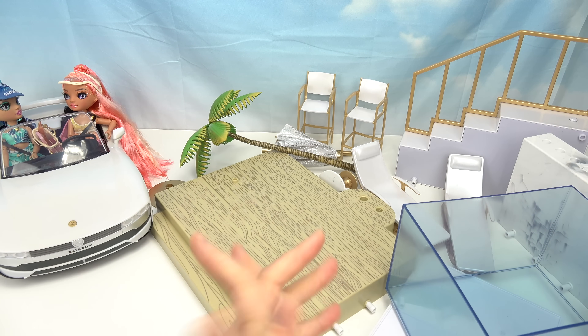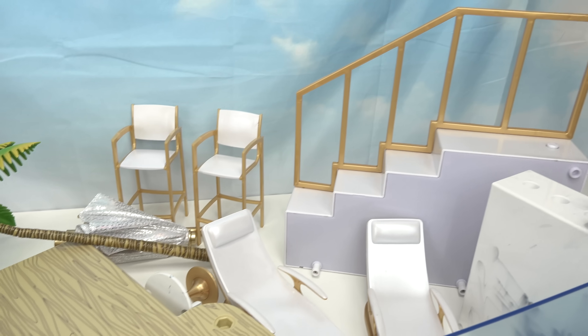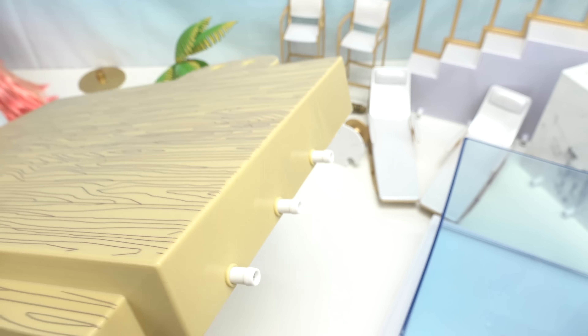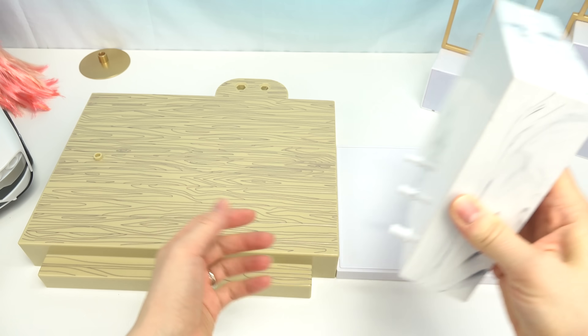Here we are going to set up the Rainbow High pool so we can help out Simone and Hallie. All the pieces are all over the place like a hurricane hit. We're gonna take this base — we've got three protrusions right here. Let's find the right piece to this. This white base should click right into place. Let's move all of the furniture out of the way, these high chairs too.